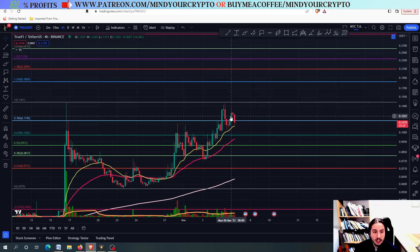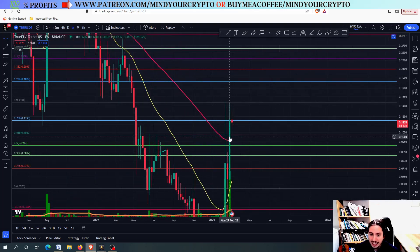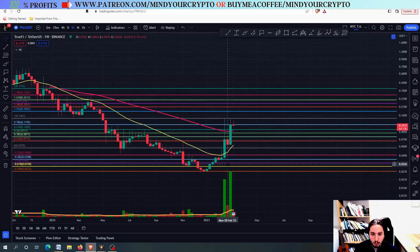Let's go to TruFi. You can see that in the 4-hour frame — actually, I will start with the weekly frame. We have gone insanely well: plus 90% in just one week. And in the more previous weeks, it has been doing pretty fantastic as well.